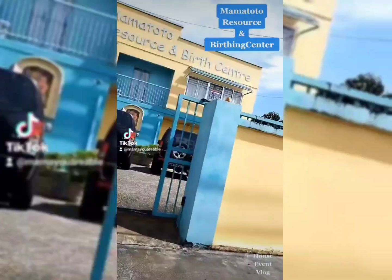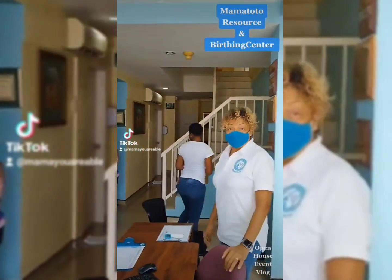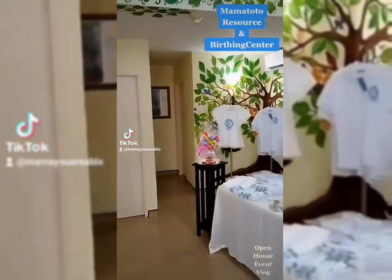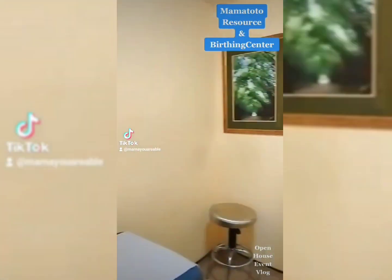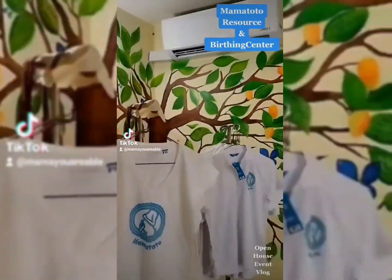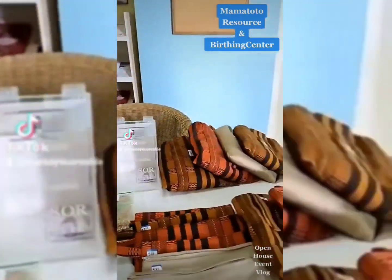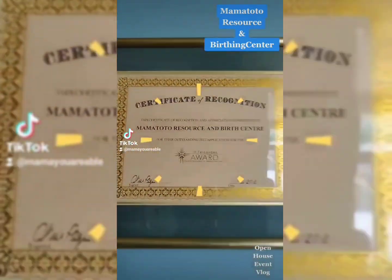As promised, this is Mama Toto Resource and Building Centre in Beaumont, and we are welcomed by the staff at Mama Toto at the receptionist area and on to the examination rooms — one side alongside the office. On these leaves are written the names of the babies that were born at Mama Toto, and I found that to be very lovely.